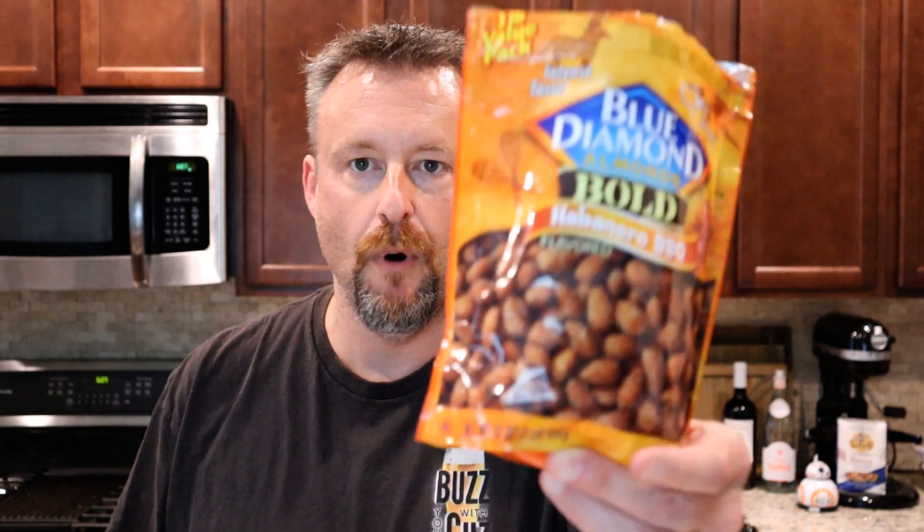The package does say bold — it says seasoned with bold, spicy, bold flavors. 'So satisfying, you can't put them down.' That I could agree with. I really feel like I want to keep eating these. It says 'combining the spicy taste of habanero chili pepper with the smoky flavor of barbecue.' I would say these are more on the barbecue side than the spicy chili pepper side, but it is very, very good. I really like these.